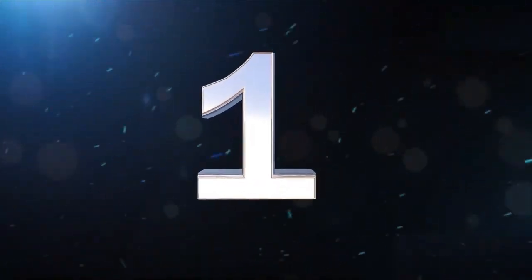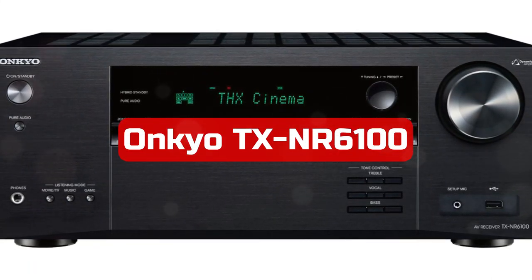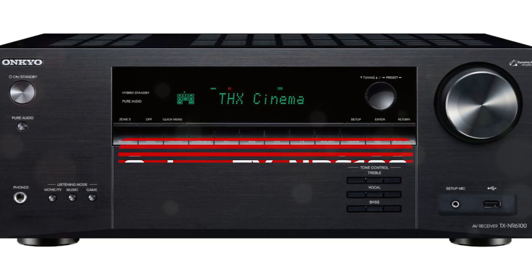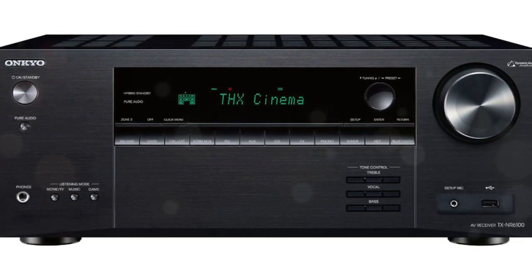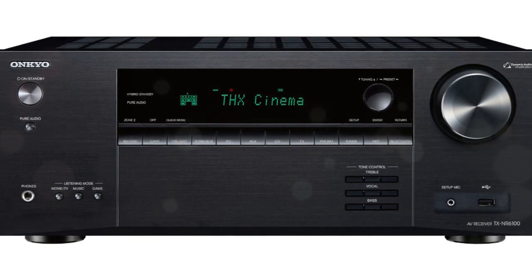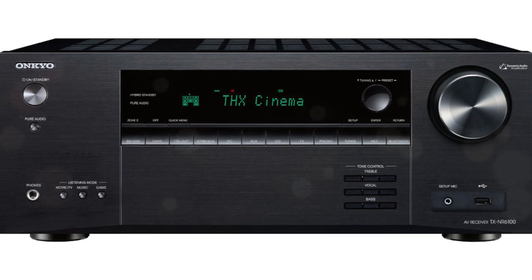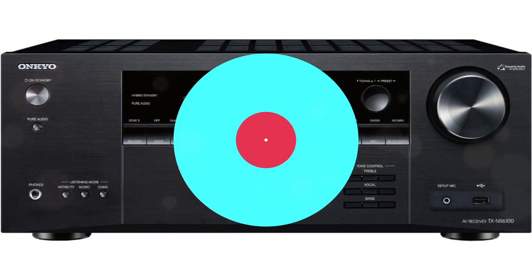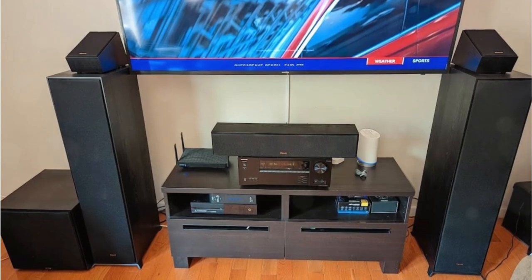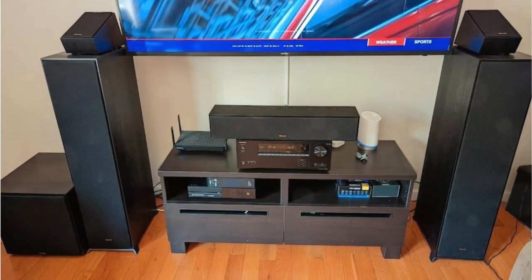At number 1 is the Onkyo TX-NR6100 7.2-channel AV Receiver. In this series, Onkyo offers the TX-NR6100 as the best 7.2-channel AV receiver. It sits above the entry-level TX-NR5100, which is also 7.2-channel, and below the TX-NR7100, which is the only 9.2-channel receiver available.